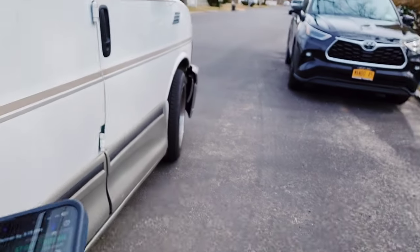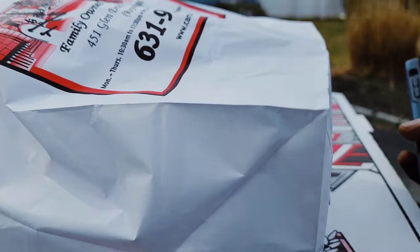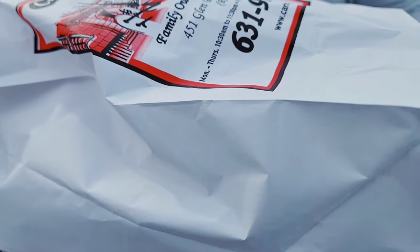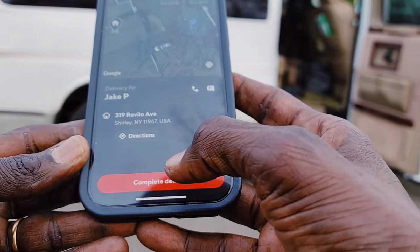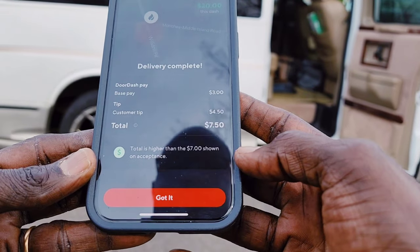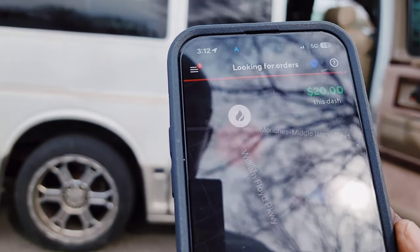At my destination now. The customer wanted me to hand them the order — he's right there waiting. JP, good sir, how are you doing? Thank you, appreciate it, enjoy your lunch. Order delivered on my device — confirm. It's $7.50. So far I've made 20 bucks on DoorDash.